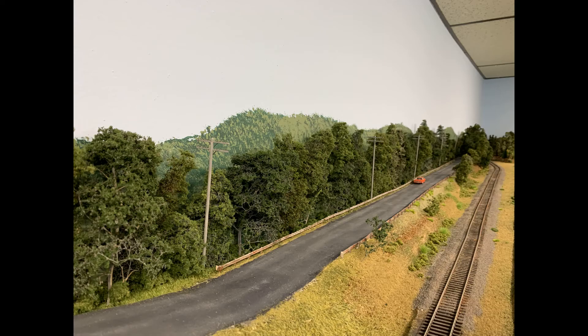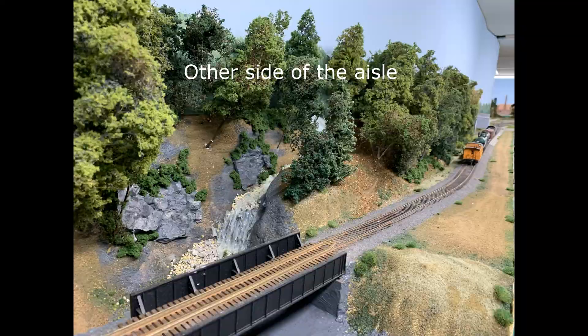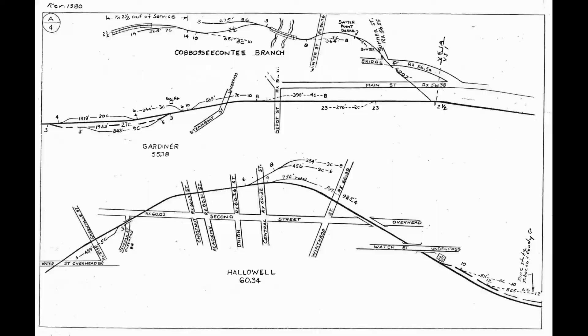Looking east from the Caboose Conte switch, we see Route 201 and the main line heading to Hollowell. The next town was Hollowell, which had a feed distributor and several industries including a freight house, a grocery distributor, and a fuel oil dealer. It was also famous for its granite quarry, which was shipped from here, and the Main State Armory also received equipment and supplies from this location.